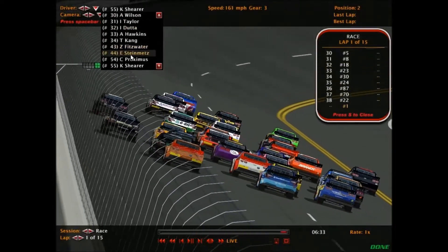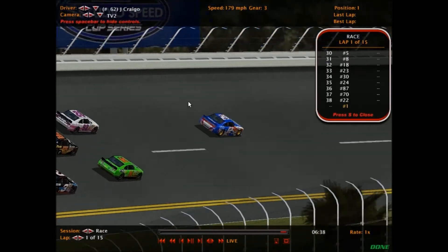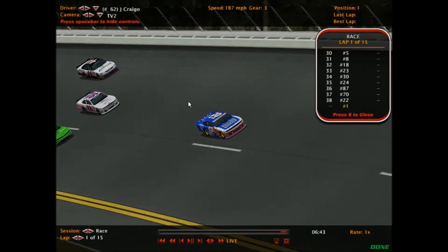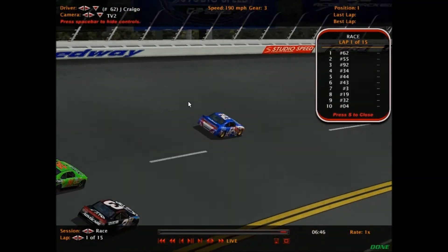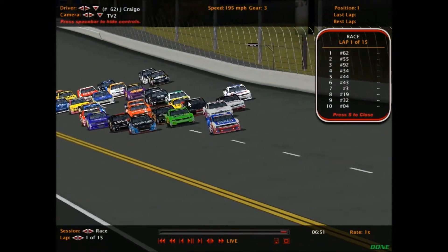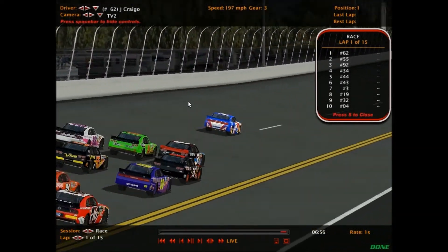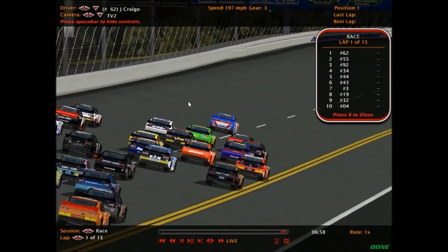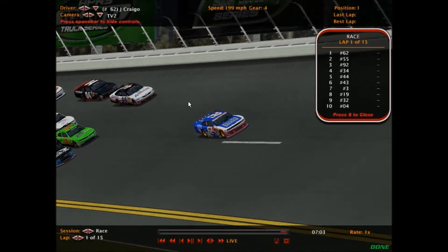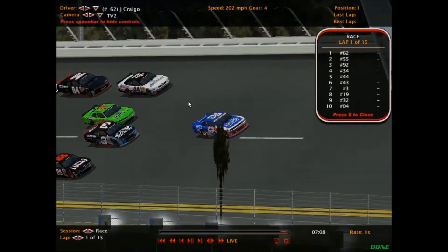Jacob Craigo got a good jump on the outside lane and looks like he's going to inherit the lead early on. Troy Kang in the 34 tries to get up there but Jacob Craigo goes out on his lonesome. That 62 USO Dodge coming out of the single-car team of Craigo Mullen Racing gets the early lead. We saw this back at Phoenix — one driver just getting out front. Now Troy Kang and Ian Siegel look like they want to challenge for the lead, with Tara Takanao down at the bottom.